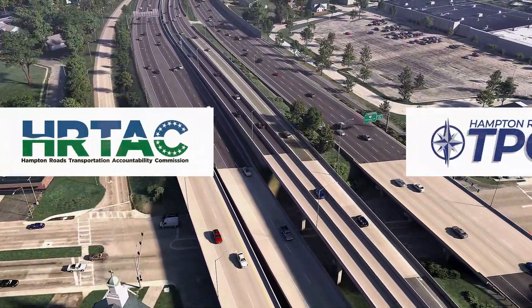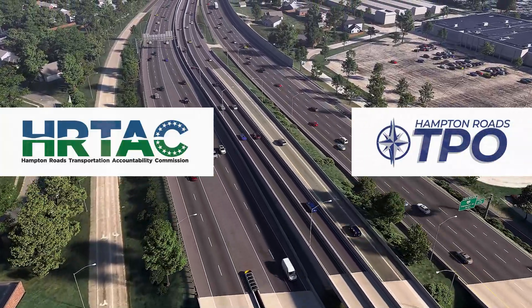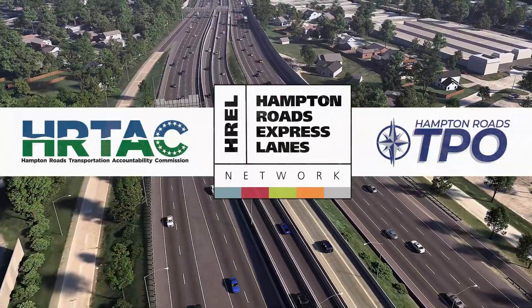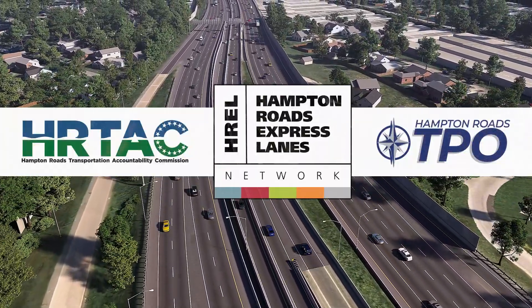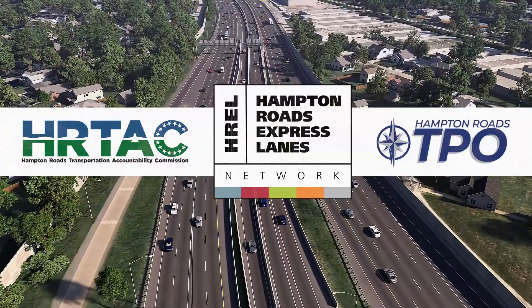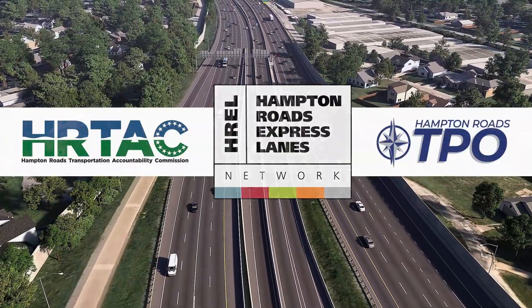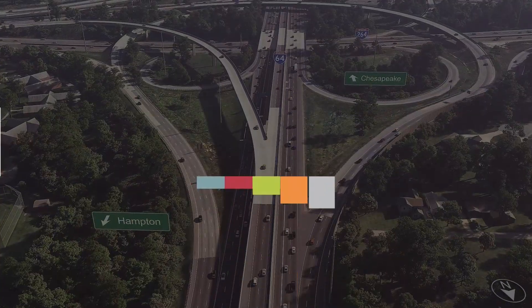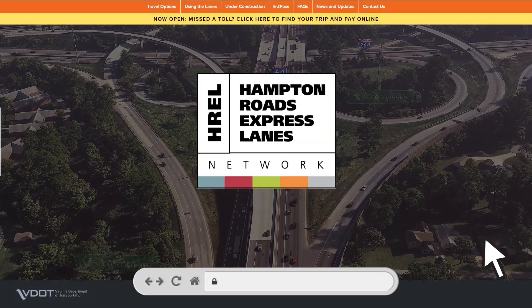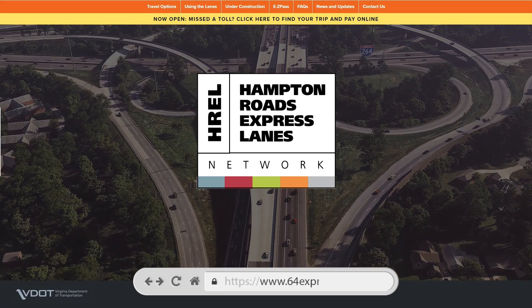Their support, along with that of the Hampton Roads Transportation Planning Organization, has been vital in creating the Hampton Roads Express Lanes Network as part of our collective pursuit to relieve traffic congestion along I-64, ensuring a smoother commute for years to come. To learn more about the I-64 Hampton Roads Express Lanes Network, visit 64ExpressLanes.org.